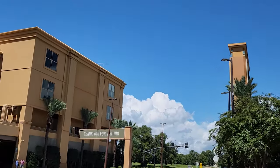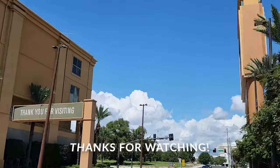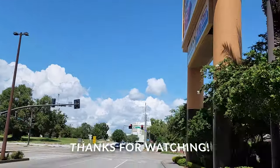And that concludes my tour of Golden Nugget. I hope that you enjoyed. Thanks for watching and I will see you soon.